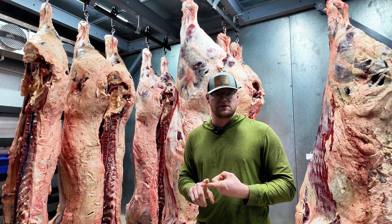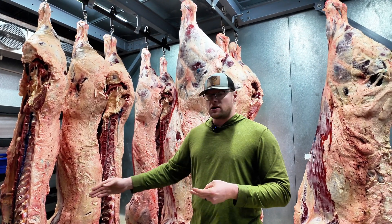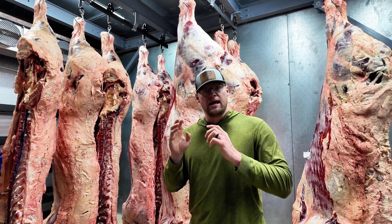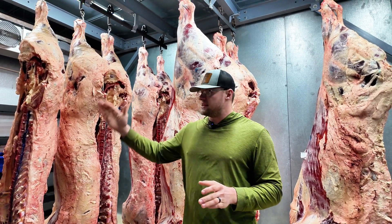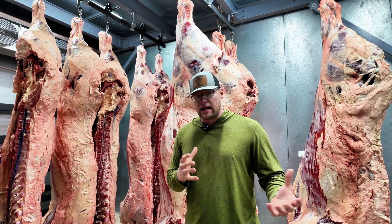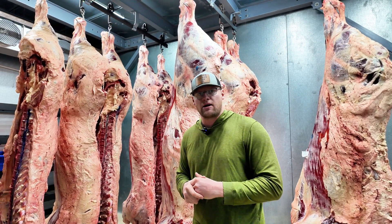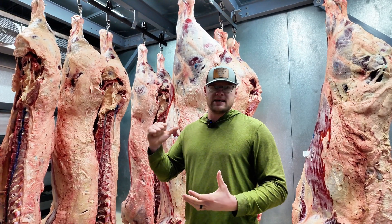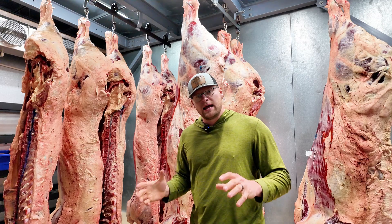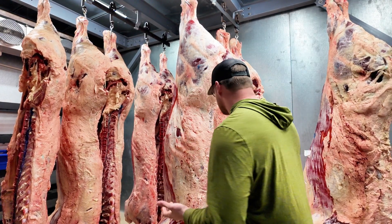So yes, the computer says this one's over 30 months, but they're all marked as a visual representation so that whoever picks up this carcass next and goes to work on it knows that that spinal cord has to be removed. The blue ink — inking anything here in a processing environment is indicative of: this needs to be removed, this is inedible.